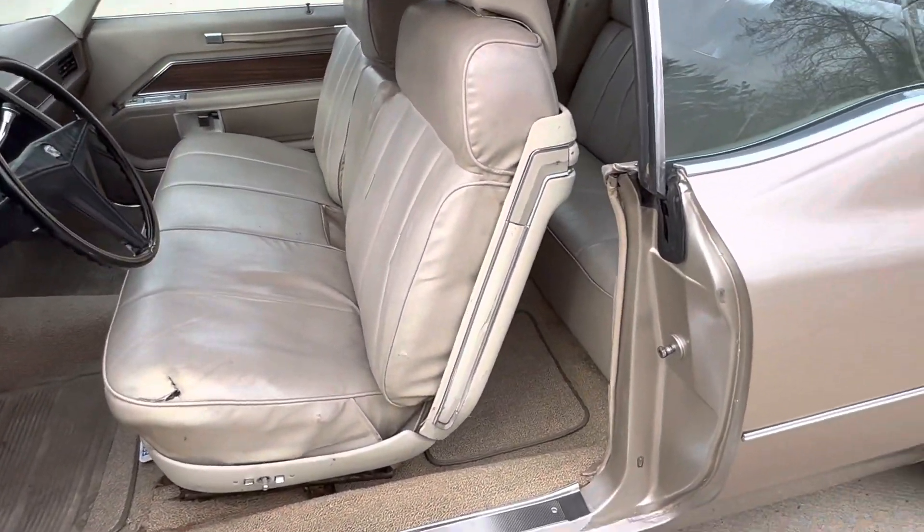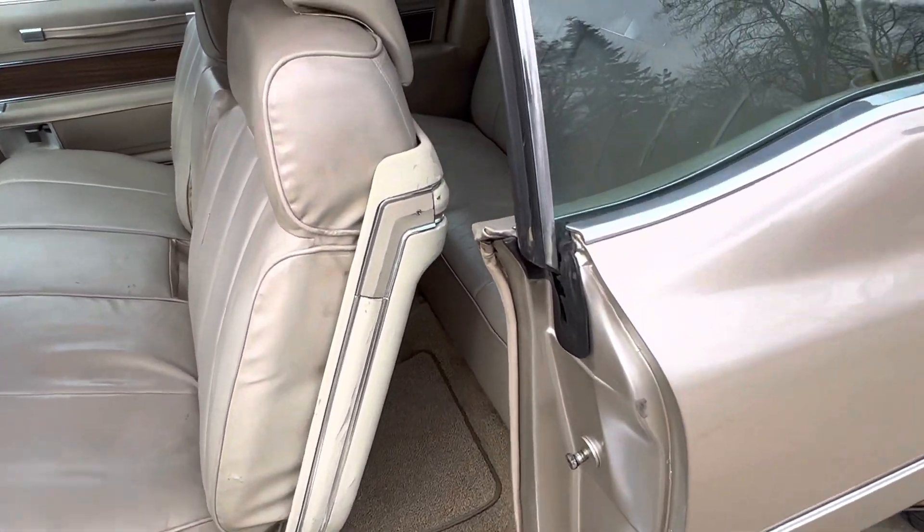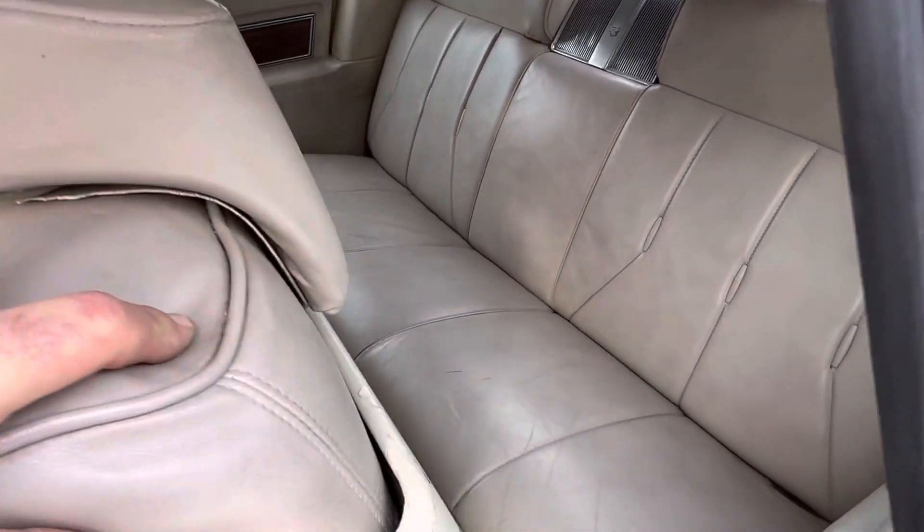We're going to price it to sell. It's a nice cruiser — original interior other than the carpet kit.